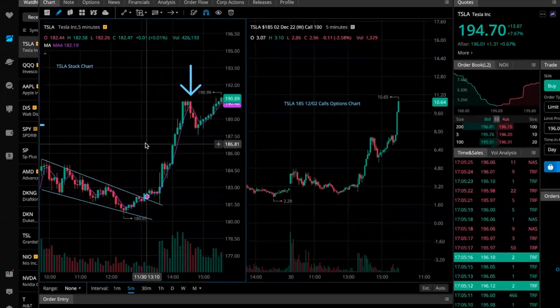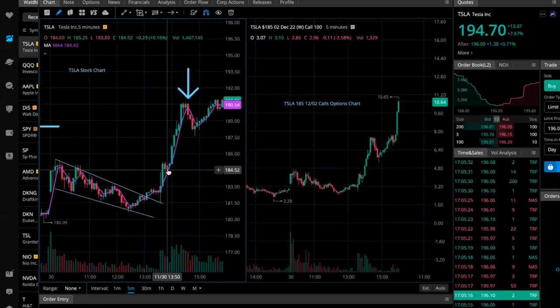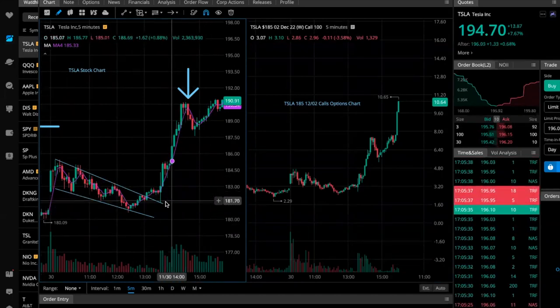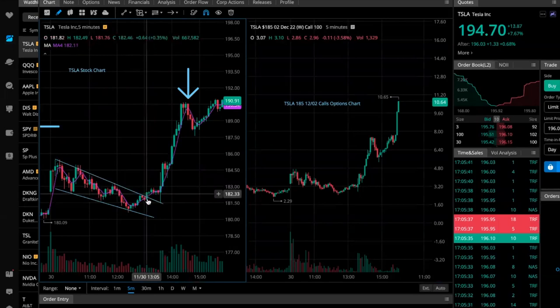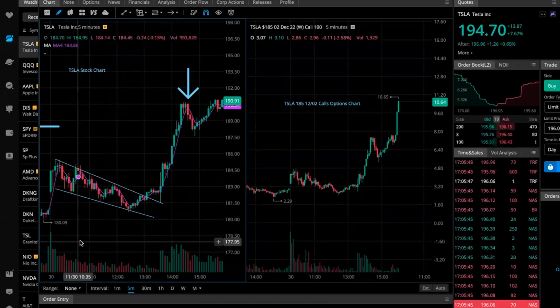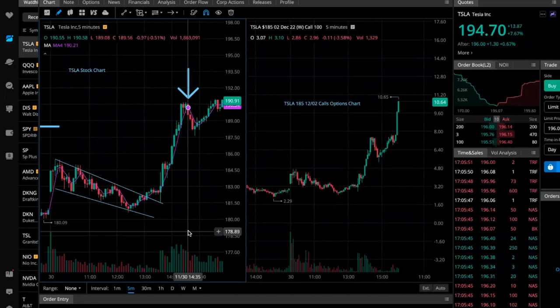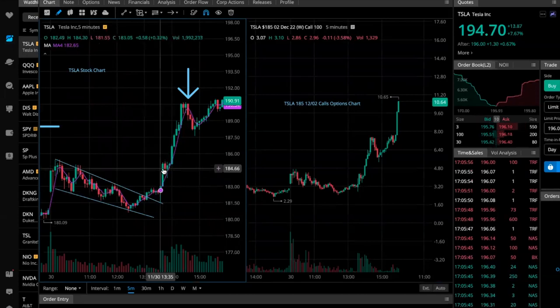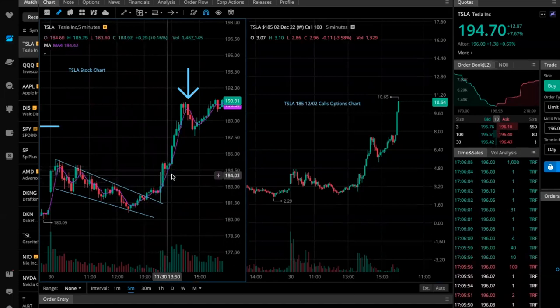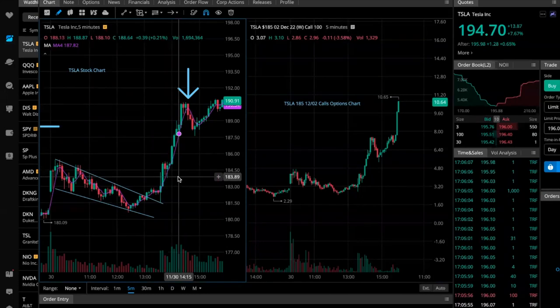Of course, there were also technical indicators pointing to the move: the candlestick breaking out of the wedge on volume, a MACD cross to the upside — where the shorter-term EMA crossed the longer-term EMA, which is bullish — and lastly, a candle breaking and closing above the VWAP as a confirmation to scale in. Those are my go-to confirmation indicators on the technical side.